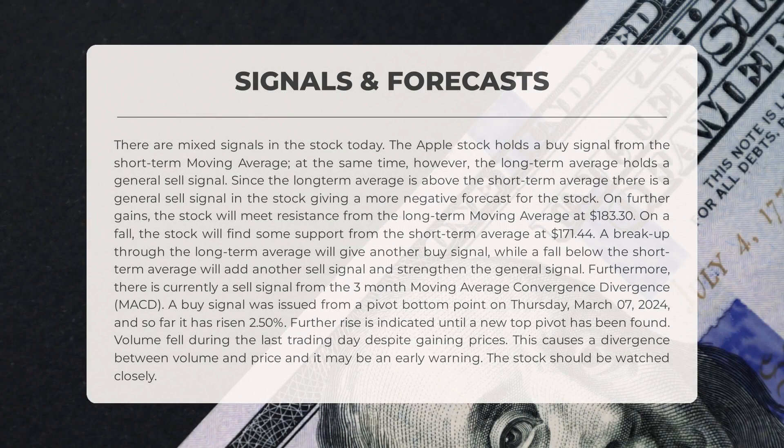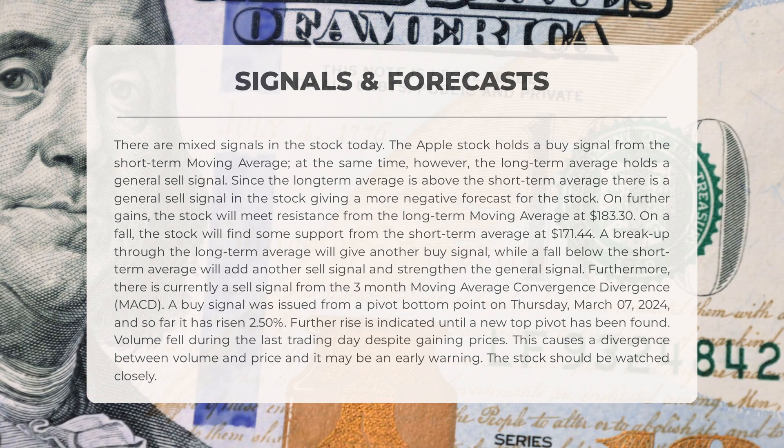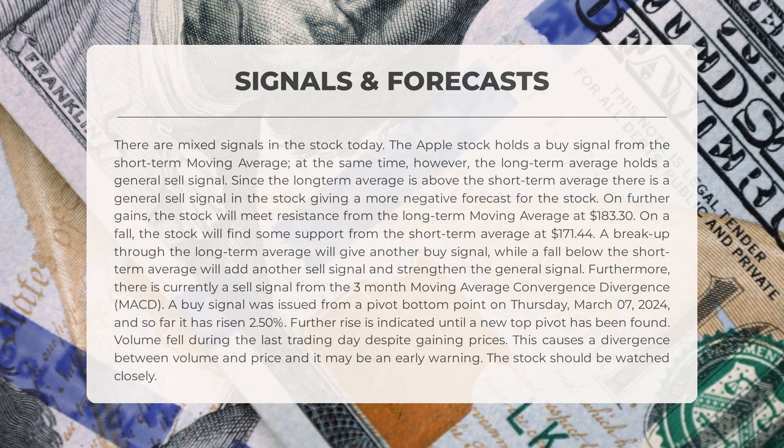Apple stock shows mixed signals today. The short-term moving average indicates a buy signal, while the long-term average suggests a general sell signal — with the long-term average exceeding the short-term, a negative forecast is projected. Resistance is expected at $183.30 for further gains, with support at $171.44 in case of a fall. Breaking through the long-term average will trigger a buy signal, while dropping below the short-term average will strengthen the sell signal. A sell signal is currently present from the three-month MACD. A buy signal was identified from a pivot bottom on March 7, 2024, resulting in a 2.5% increase. Despite price gains, volume declined in the last session, indicating a potential warning sign of divergence.